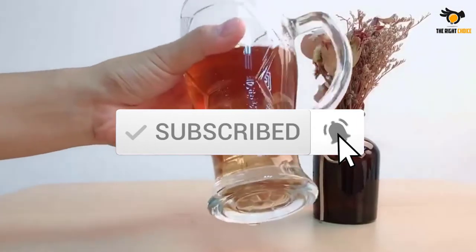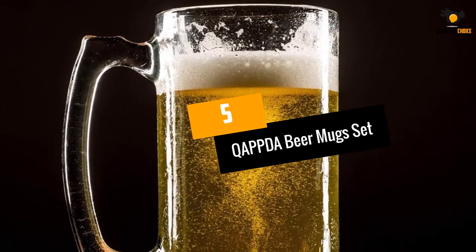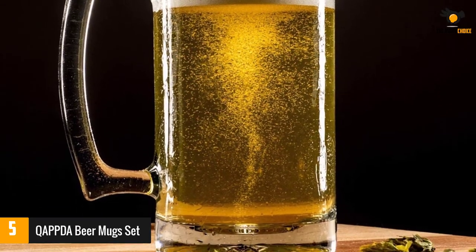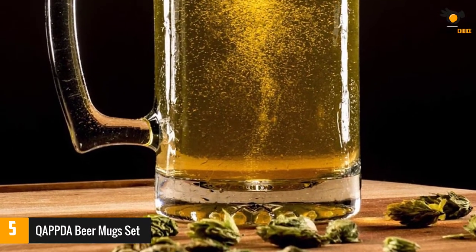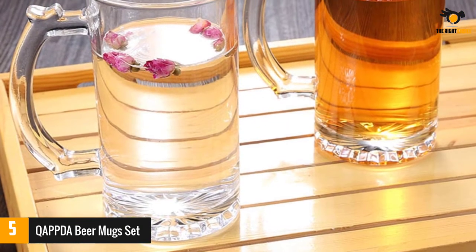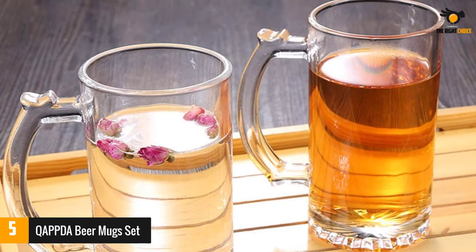Number five: QAPPDA beer mug set. Enjoy your favorite beverage with style and ease. QAPPDA's premium quality glass beer mugs are the perfect way to sip on hot or cold beverages. These 16-ounce glasses are dishwasher, microwave, freezer, and oven safe, so you can enjoy your favorite drink every day.